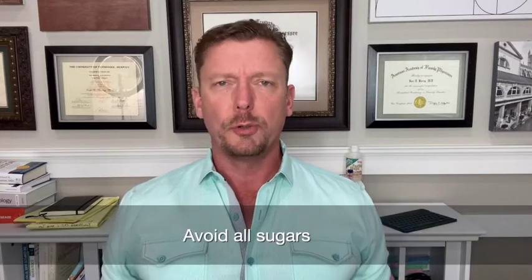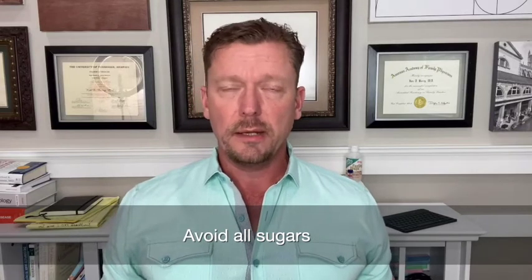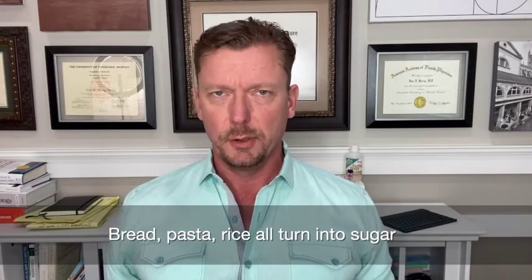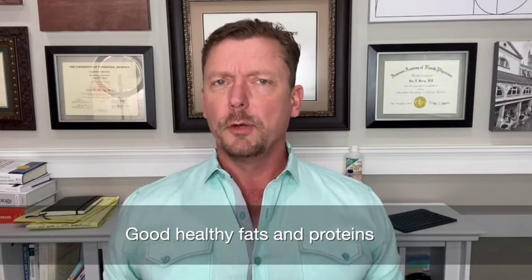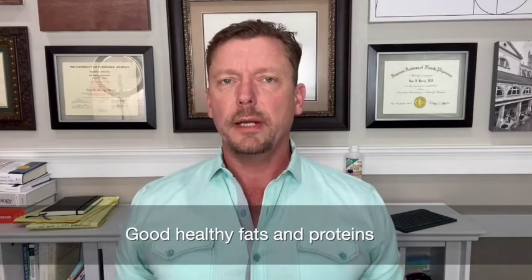You need to avoid all sugars and anything that turns into sugar — whether that's a jelly donut, a soda, a glass of fruit juice, bread, pasta, or rice. All these things immediately turn into sugar, spike your blood sugar, spike your insulin, and turn off your fat burning. Replace all those carbohydrates with plenty of good, healthy fats and good, healthy proteins.